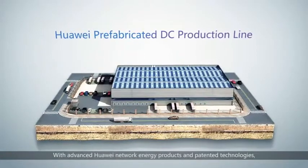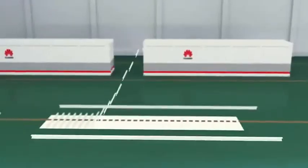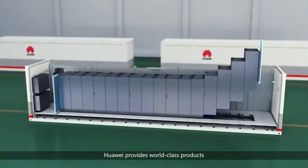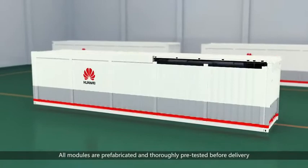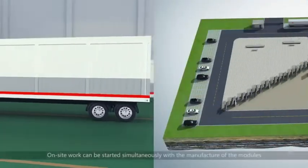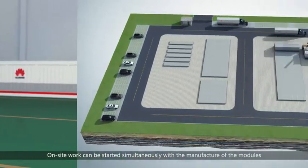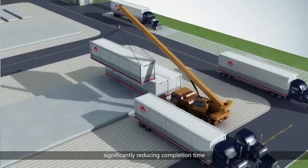With advanced Huawei network energy products and patented technologies, Huawei provides world-class products. All modules are prefabricated and thoroughly pre-tested before delivery. On-site work can be started simultaneously with the manufacture of the modules, significantly reducing completion time.